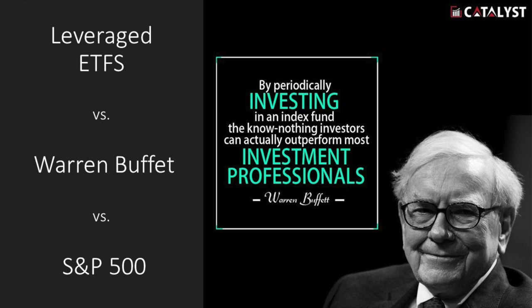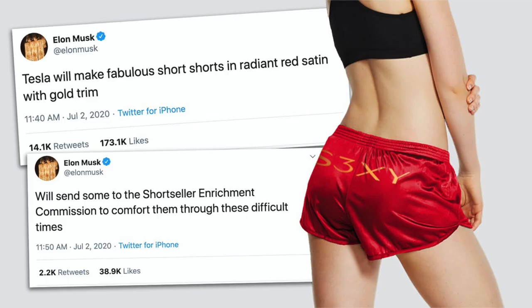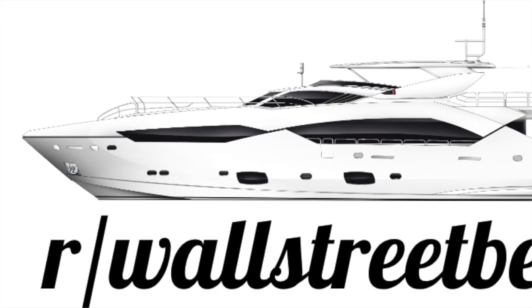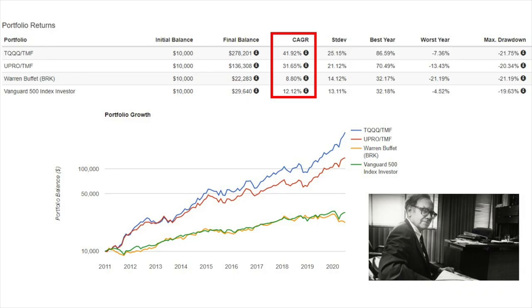In this video I'll be talking about one simple strategy that netted 42% per annum excluding taxes between 2011 and 2020. This strategy has nothing to do with the ASX — it applies to anyone in the world that has access to leveraged US ETFs. If you're in Australia you can use Stake or any other broker that offers this product.